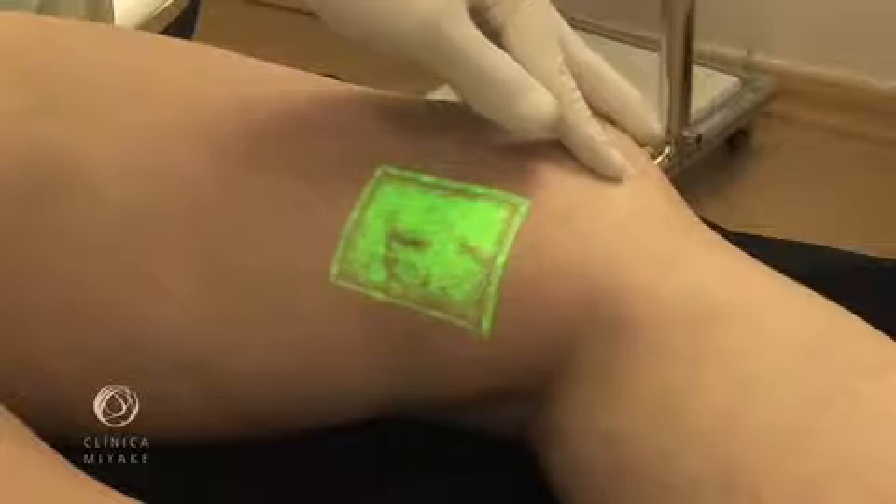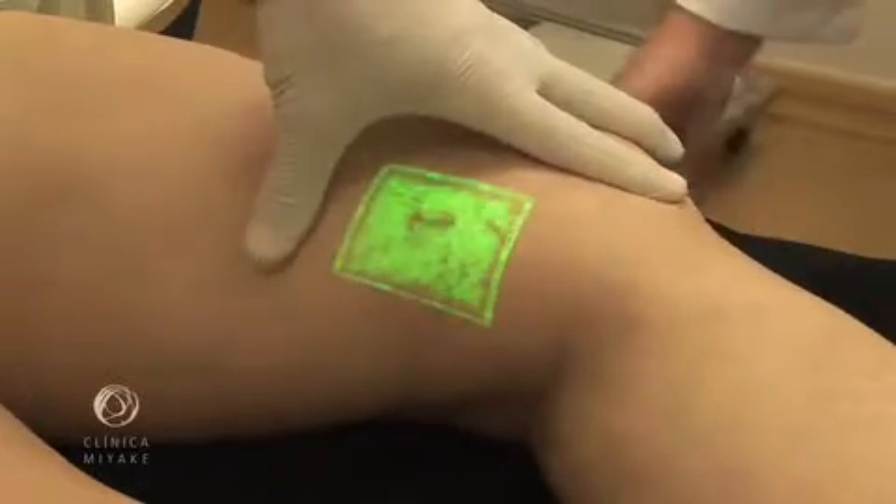Feeder veins are normally 1-6mm deep. We can call this zone a nobody's layer, for they are too deep for direct visualization and too shallow for ultrasound detection.